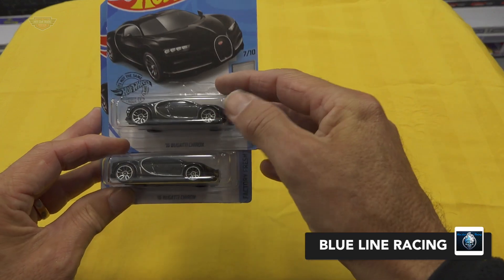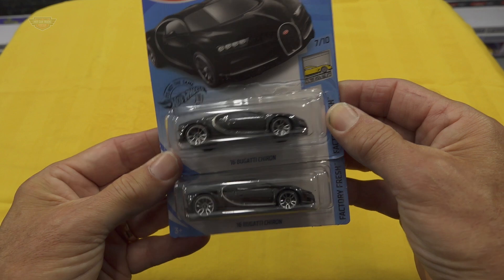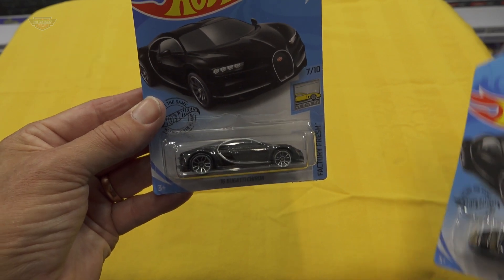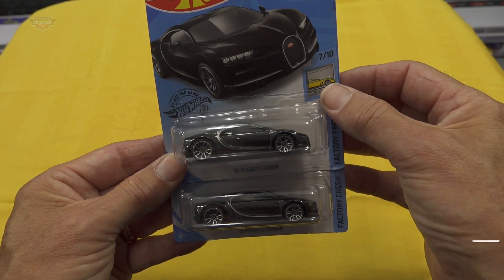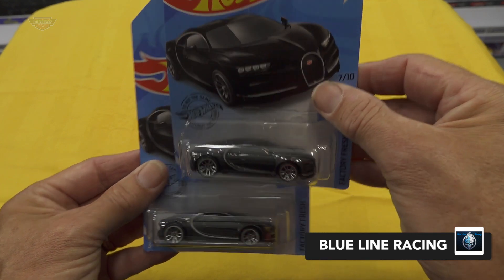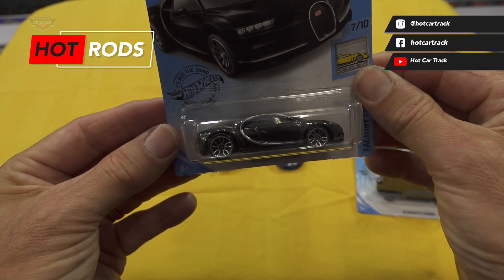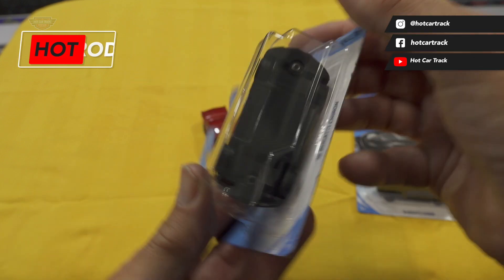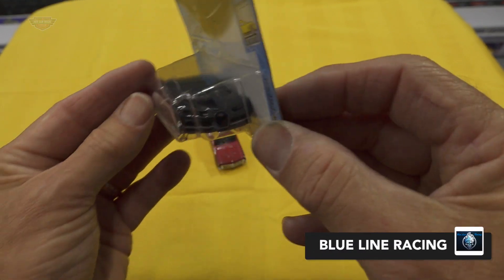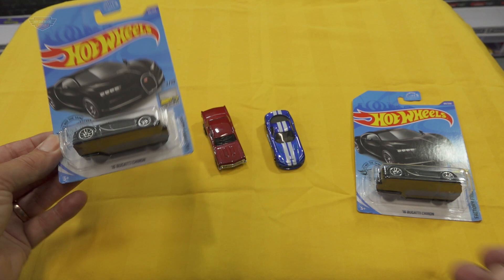First off you'll notice there are two Hot Wheels Bugatti Chirons — or is it Chiron? I guess it depends where you're from; I'm from Adelaide. Tim wants to race one under his racing name Blue Line Racing, and the other one he said is a gift for me to do what I want. So I'm going to add it to Blue Line Racing team and we'll find a driver for it. It's got quite a nice bit of weight — beautiful looking casting, nice big wheels. I think that's going to handle Mount Western Raceway very well.